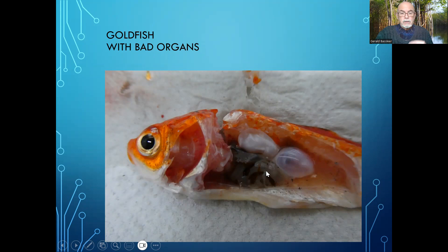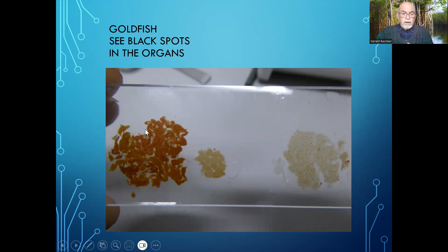The organs were filled with small black particles, which is not normal. On the next slide you can see the organs — here the spleen, here a part of the liver, and here a part of the kidneys. You can see all the black markings, the black spots in all those organs, which is not normal. They should be clear reddish, brown, or orange tissue.